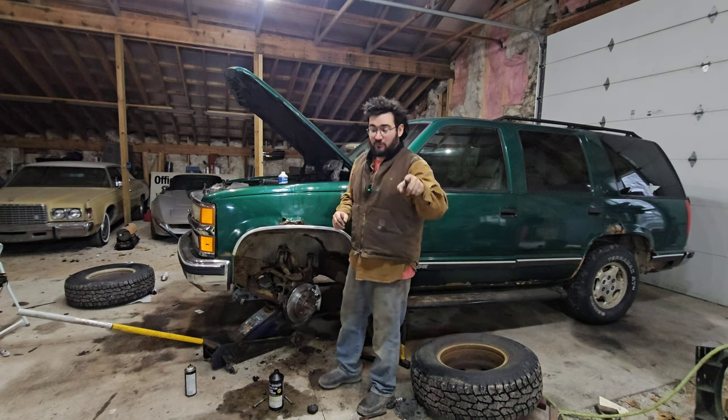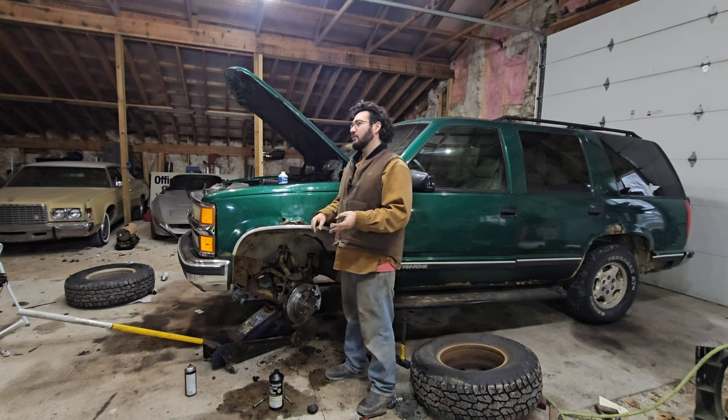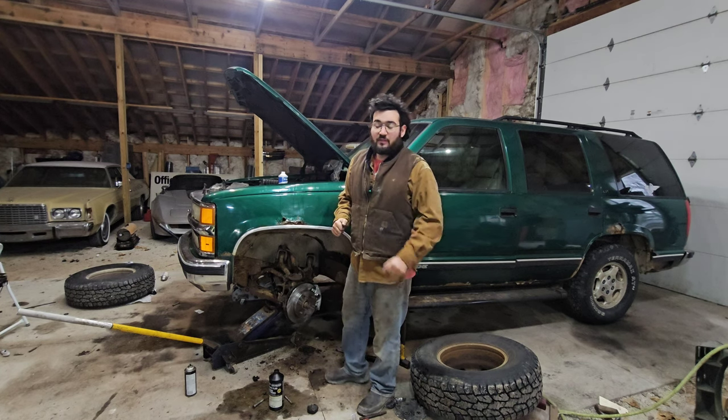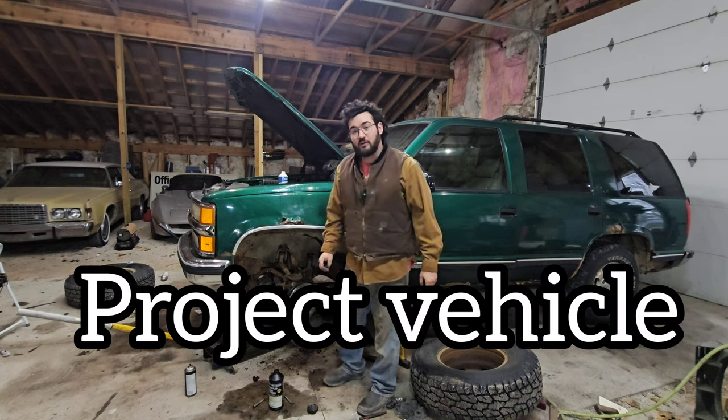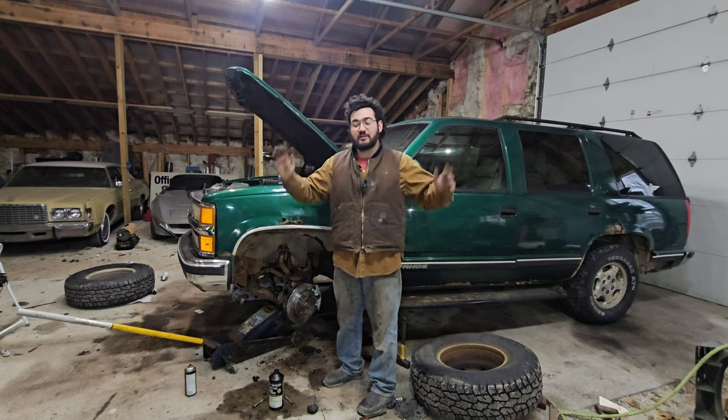That brings me to my next point: if you're buying a car with a blown-up motor or a slipping transmission, or something major like that, that is not a beater — that is a project car, which is an entirely different branch of the driving bad car family tree. So keep that in mind.